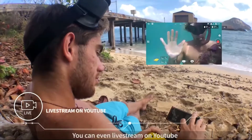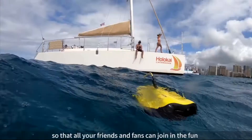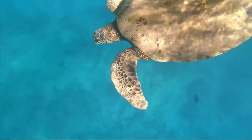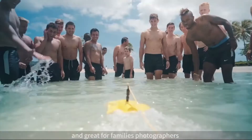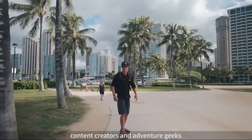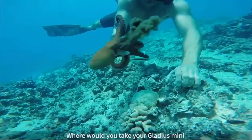You can even live stream on YouTube and share instantly to Facebook so that all your friends and fans can join in the fun. The Gladius Mini is small, portable and great for families, photographers, content creators and adventure geeks. An underwater world awaits you — where would you take your Gladius?